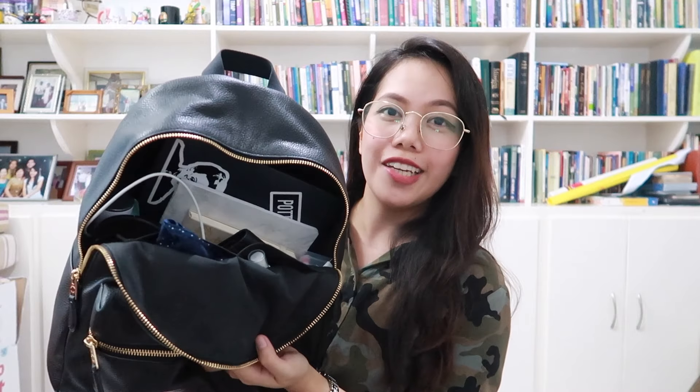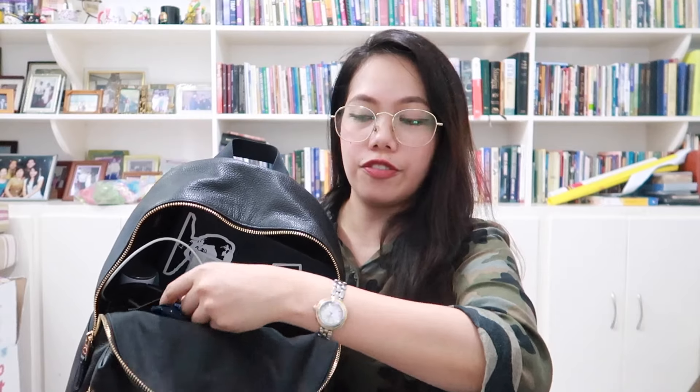That's it for the front pocket — it's kind of a mix between makeup and technology! Moving on to the main compartment. It's a little messy inside but trust me, I know my way around this bag. There are two pockets near the front and a zipper pocket at the back. First up: my MacBook Pro — it can fit my 13-inch MacBook, which is super convenient because I really need it at school.